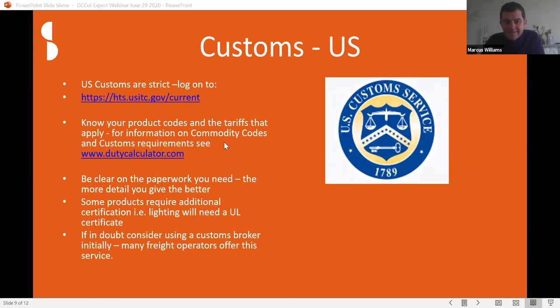This is when it starts getting complicated, so I'm going to hand over to John — this is when US customs gets involved. Thank you, Marcus. US customs are strict, every one of them, and it's going to get worse in the times we're living in. We're probably going to see more demands from customs in relation to documentation and everything else.